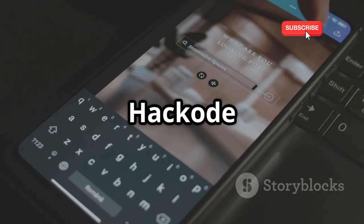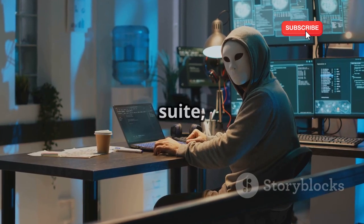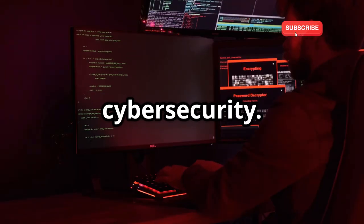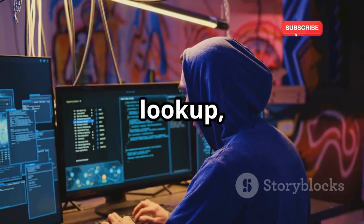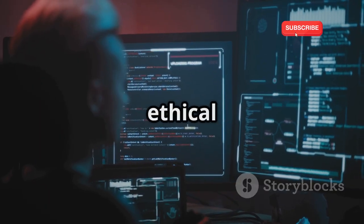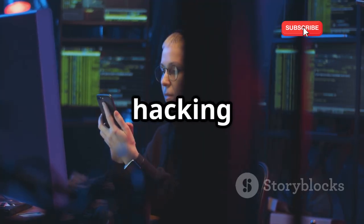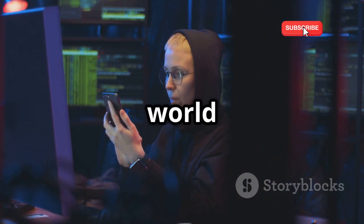Hackode is your all-in-one hacking toolkit. If you're looking for an all-in-one hacking suite, Hackode has you covered. This app is jam-packed with tools for penetration testers, ethical hackers, and anyone interested in cybersecurity. We're talking Google hacking, reconnaissance tools, DNS lookup, exploits, and so much more. With Hackode, you can explore various aspects of ethical hacking, from information gathering to vulnerability scanning and exploitation. Whether you're a seasoned pro or just starting your hacking journey, Hackode provides a comprehensive toolkit to explore the vast world of cybersecurity.